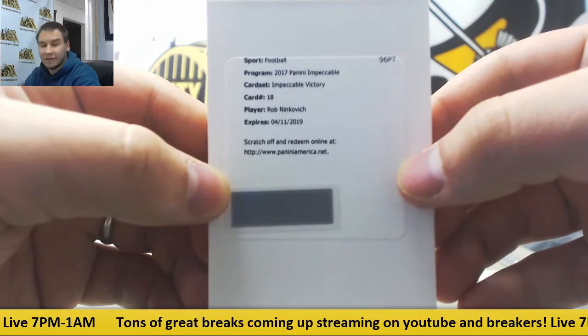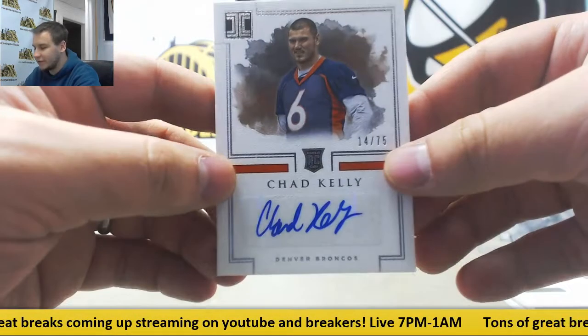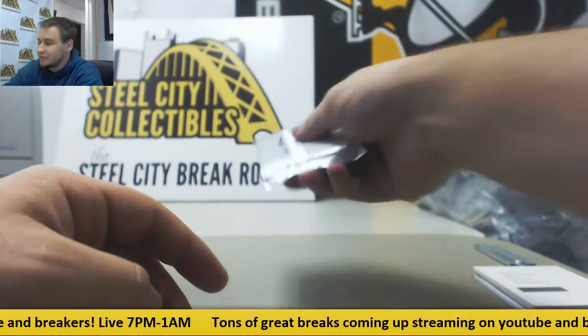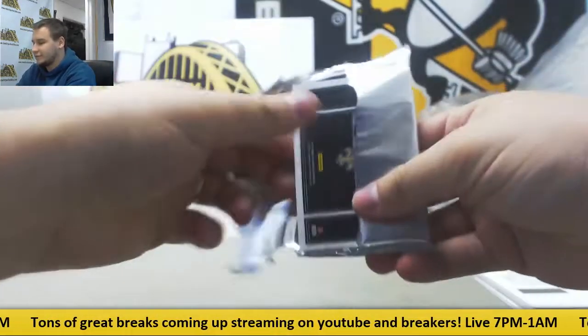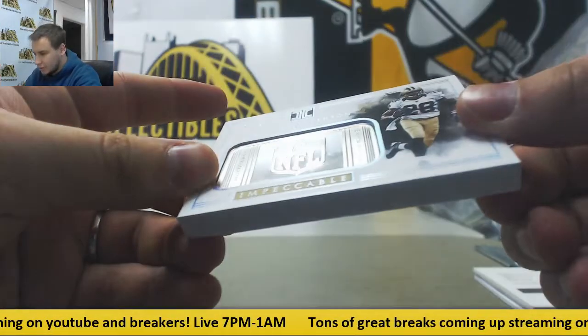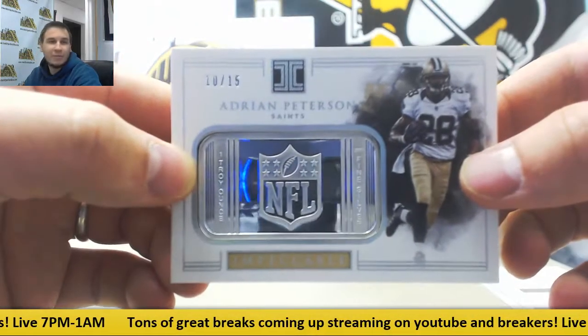And we'll finish off before we get to the gold bar — 14 of 75, rookie auto Chad Kelly, last pick of the draft for the Broncos. Let's see what this gold or silver bar is. And it's going to be Adrian Peterson, silver bar, 10 of 15, one troy ounce of fine silver — AP for the Saints.